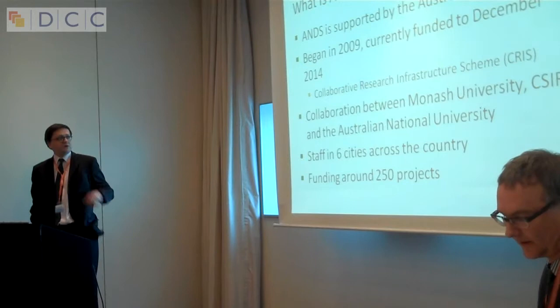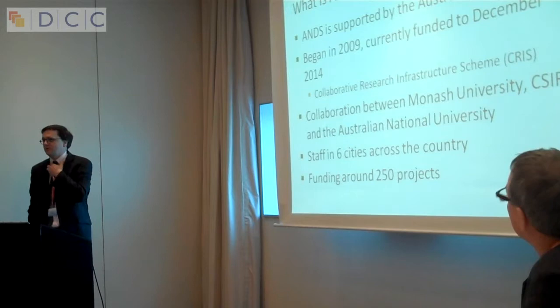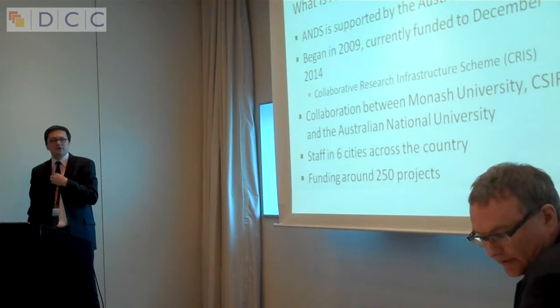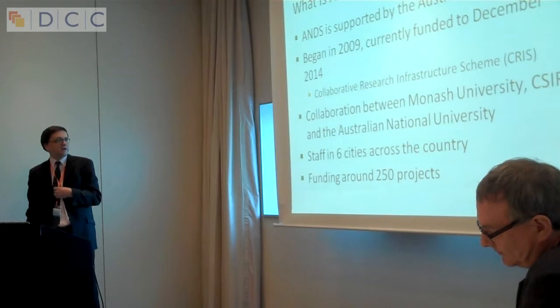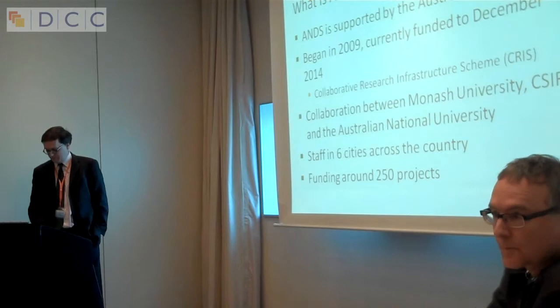We are a collaboration between Monash University, which is where I'm based, the CSIRO — who are the Federal Government funded scientific research agency — and the Australian National University, who are based in Canberra. We have staff in six cities across the country, based at all the capital cities of the various Australian states. We have been funding around 250 projects across the country in various aspects of data management.